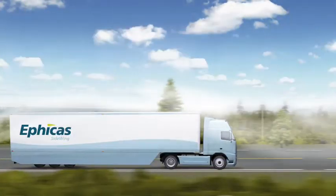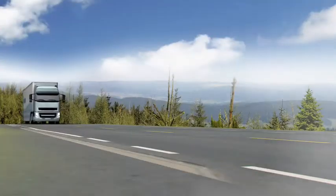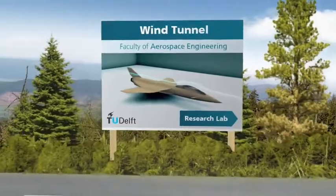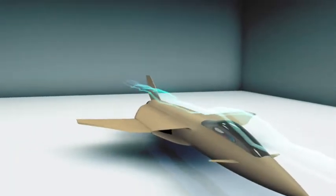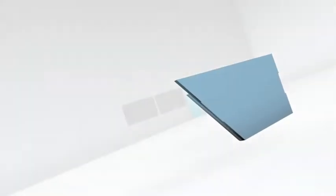Did you know that 50% of the air resistance of trucks is caused by the trailer? With the intention of drastically improving the aerodynamics of truck trailers, engineers at the Delft University of Technology have come up with a clever solution: a wing for truck trailers.